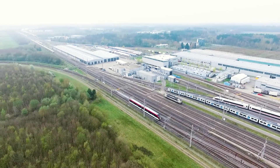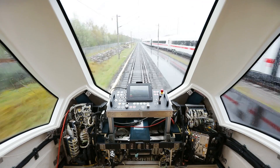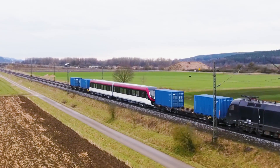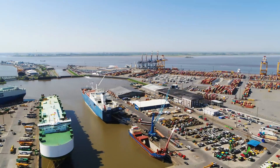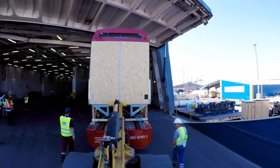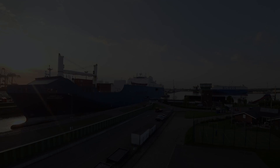The train will go to our Wildenrath Test Center, then will be ready to be towed by a locomotive to Bremerhaven — it's in the north of Germany. The route will go around Gibraltar, through the Suez Canal, the Red Sea, around the Saudi Arabian Peninsula and to Dammam.